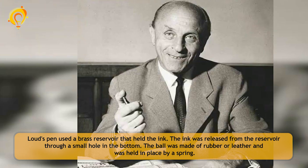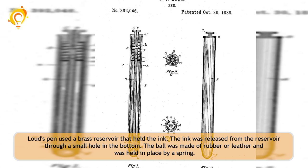Loud's pen used a brass reservoir that held the ink. The ink was released from the reservoir through a small hole in the bottom. The ball was made of rubber or leather and was held in place by a spring.